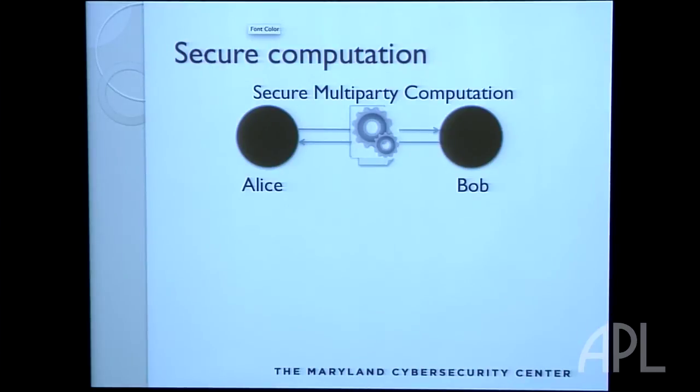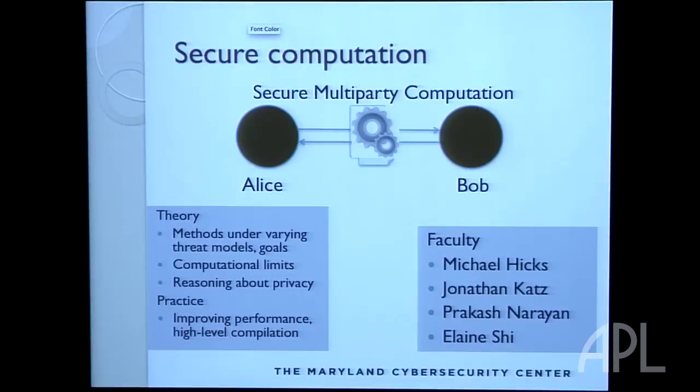Of course, they might be able to infer something about the inputs because they know the function, but they won't ever see the entire inputs directly. This is an increasingly exciting area. We have a big grant — myself, John Katz, and Elaine — to look at scaling up secure multiparty computation to be used in practical settings. Here's a fun practical example: imagine you meet somebody for the first time and you have some unusual interests. If you met somebody with those same interests, it would be so cool. You could have this technology on your phone and do a secure set intersection where you only learn the interests you have in common and not the ones you don't. Elaine just started from Berkeley in the fall and we're really happy to have her.